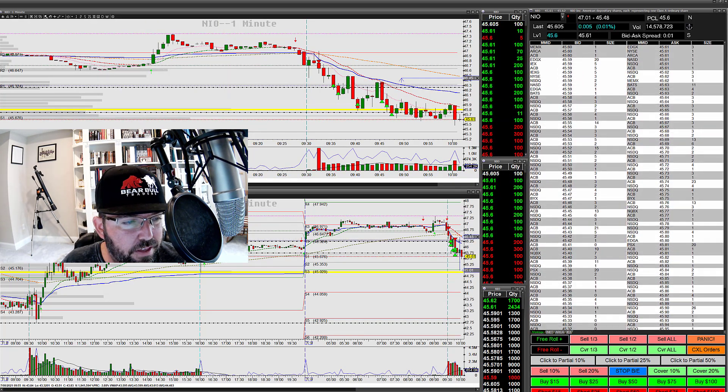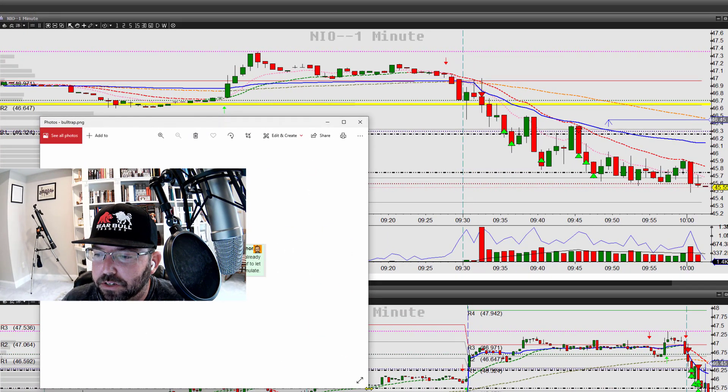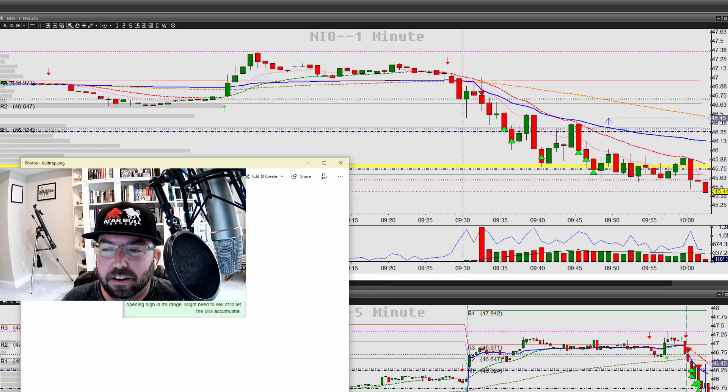I'm going to show you a couple of things here. First, I just want to show this so you know — when you're in the BBT room, we talk about this stuff straightforwardly. You can see right here, I said: 'Be mindful of the trap on NIO, y'all. It's already opening high in its range, might need to sell off to let the market maker accumulate.' So I'm quite literally calling that out.